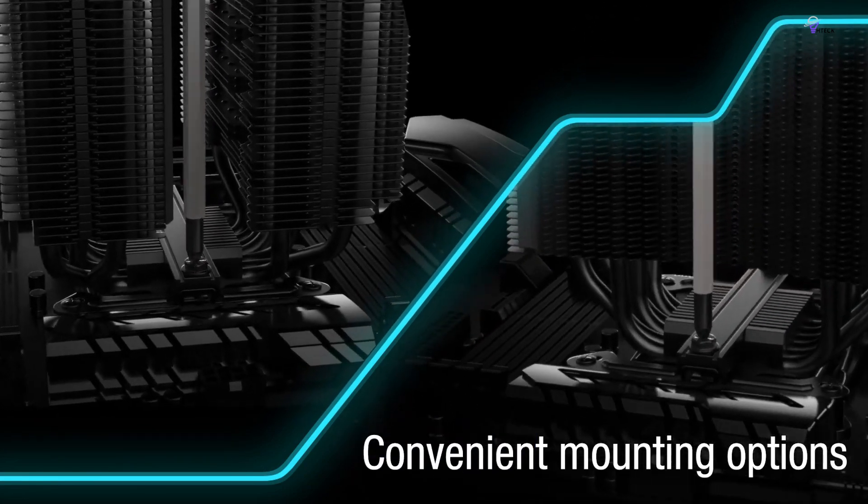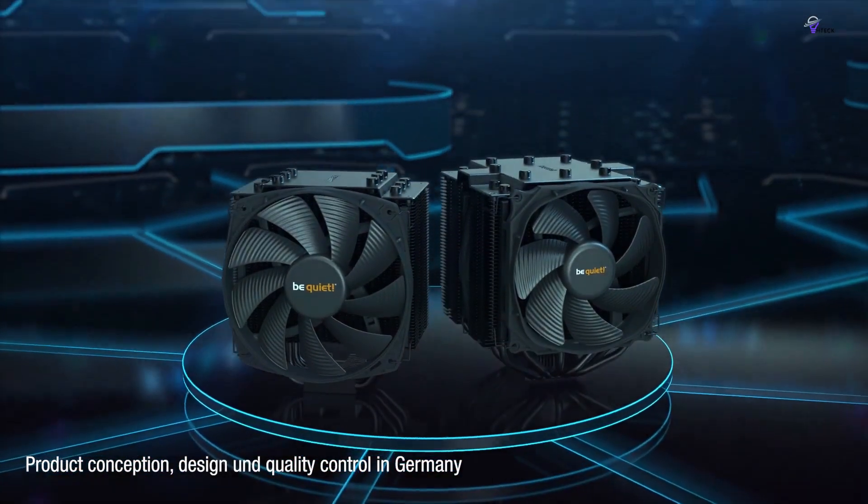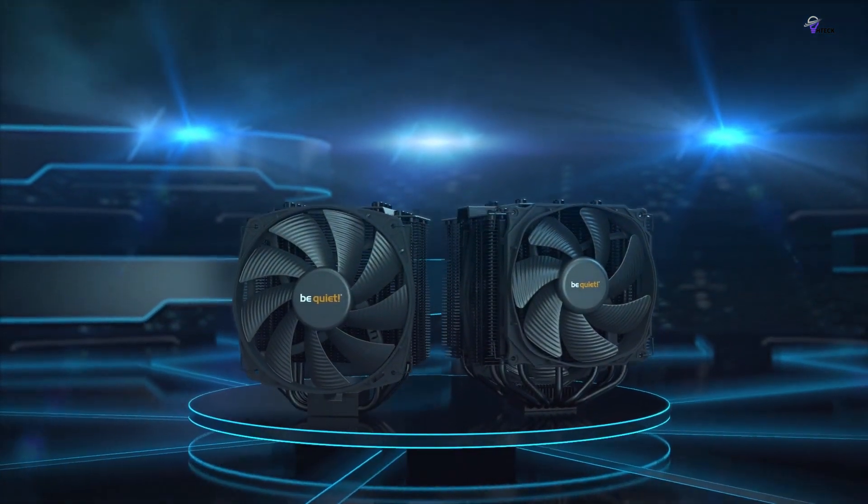It is relatively expensive at $90, making it one of the pricier air coolers on the market. However, if you value silence, this cooler is worth considering.